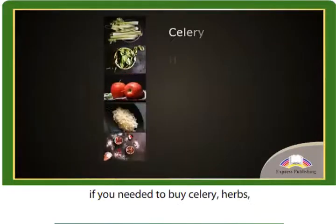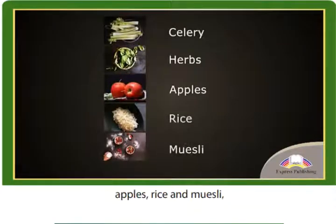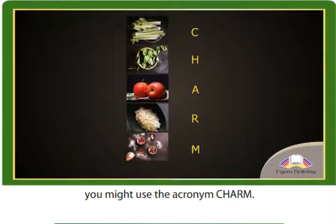For example, if you needed to buy celery, herbs, apples, rice and muesli, you might use the acronym CHARM.